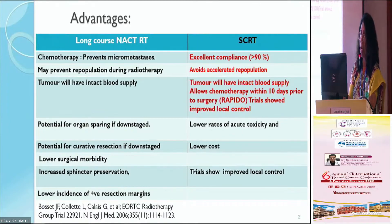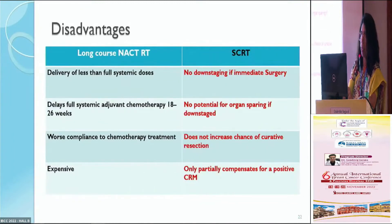What short course radiation therapy surpassed long course CTRT in was excellent compliance — the compliance rate was more than 90%. The disadvantages of short course radiation therapy — lack of chemotherapy addition and the short interval between radiation and surgery — meant no downstaging, minimal organ-sparing potential, and less chance of curative resection. More studies were coming up to address these disadvantages.